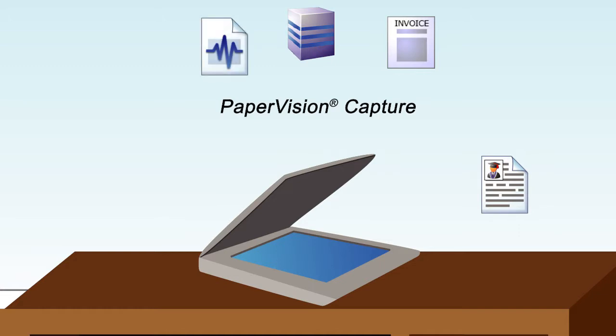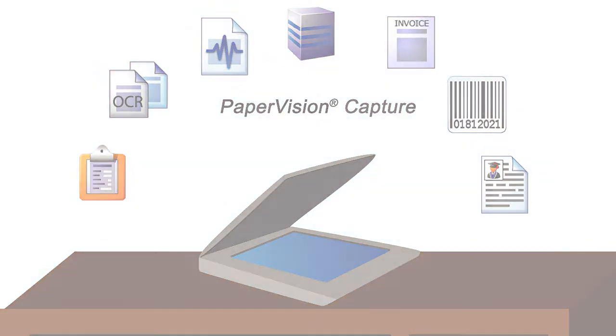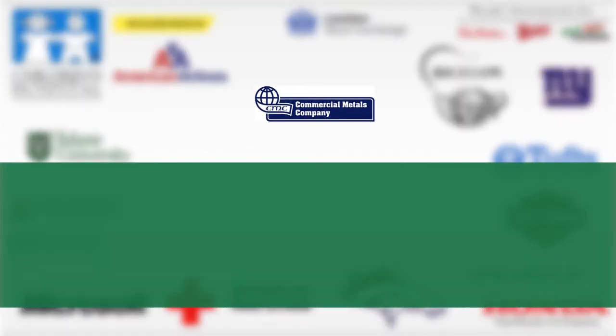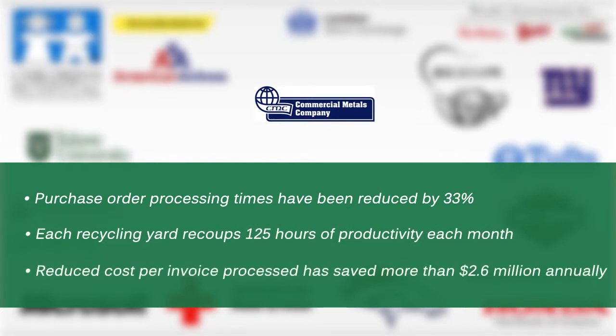You can capture any type of data, integrate it with other systems, streamline processes, and improve overall productivity. See real results: before Paper Vision Capture, Commercial Metals Company struggled to centralize accounts processing across more than 40 recycling yards.